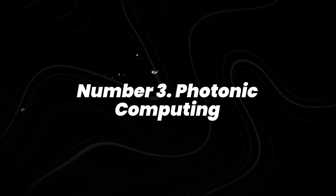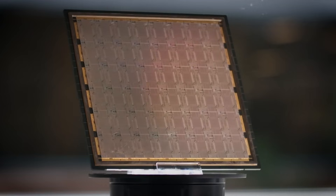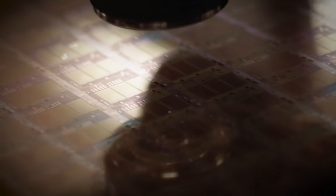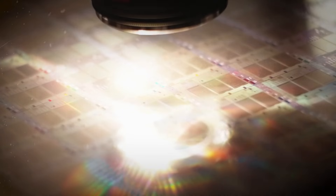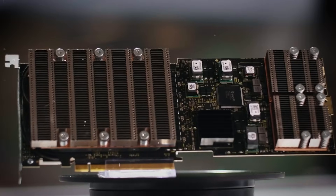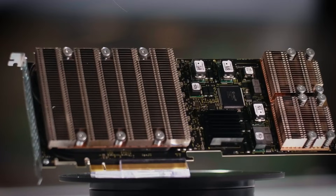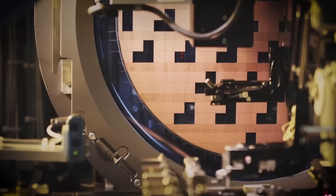Number 3: photonic computing. Photonic computing uses light instead of electricity, which gives it a huge advantage in speed and heat reduction. Light Matter, a Boston-based startup, has already built photonic chips designed for AI inference, and they've partnered with major cloud providers to test them in data centers. Researchers report that optical interconnects can handle higher bandwidth with far lower energy loss than copper wiring.